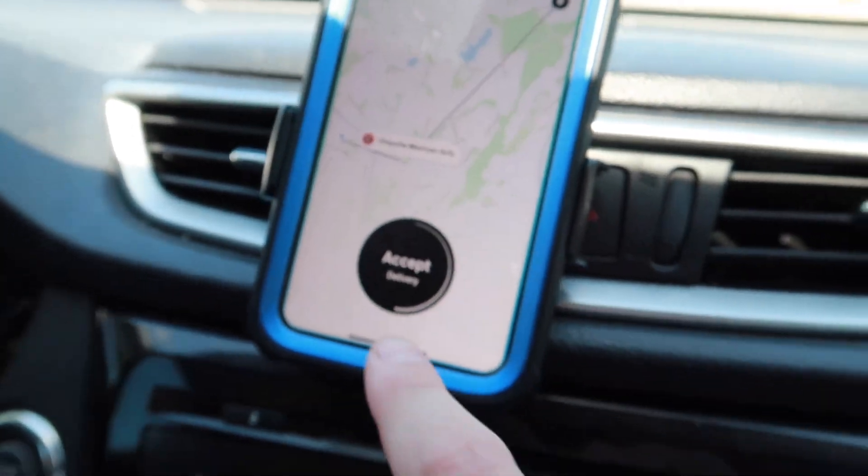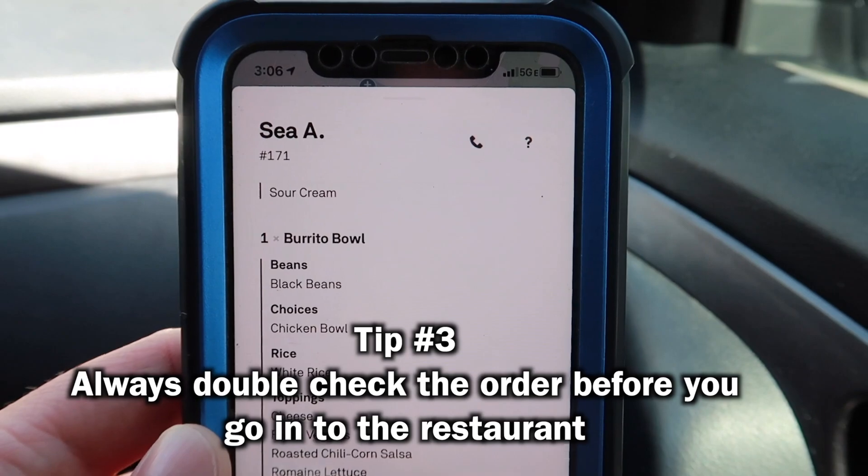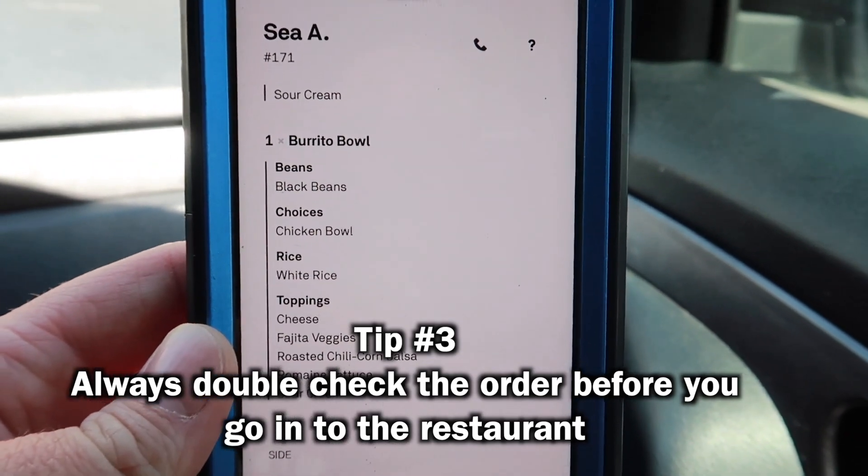We just got our first delivery and it is to Chipotle. We're going to go ahead and accept it. We're almost there so I'm going to put my mask on — every restaurant requires you to wear a mask to even go inside anymore. We usually use hand sanitizer to clean our hands. We don't really wear gloves because you're touching things and the germs just stick to the gloves.